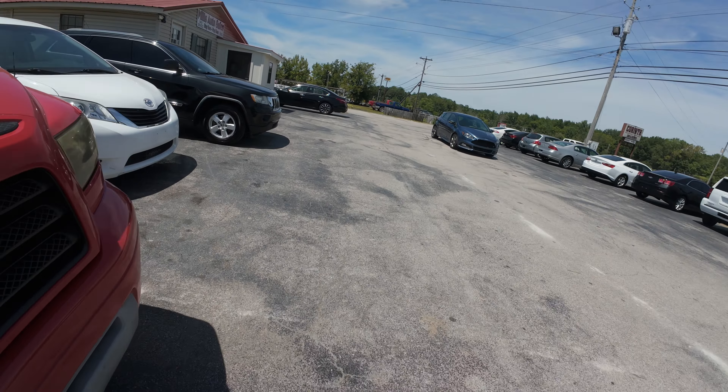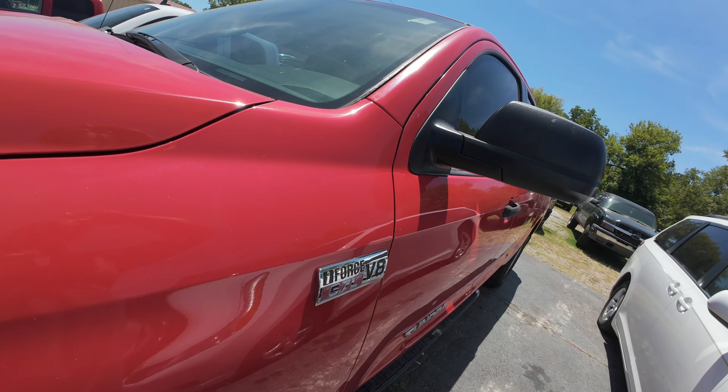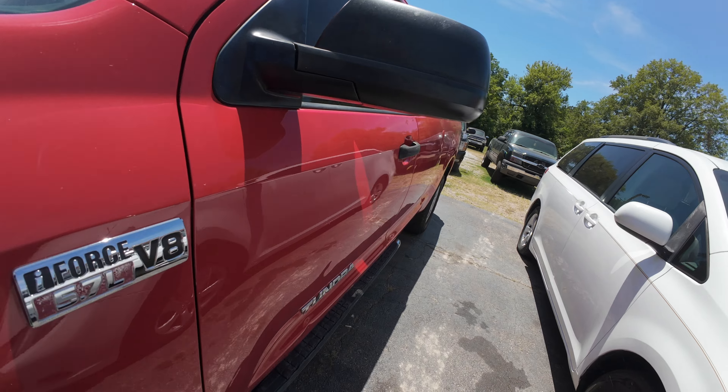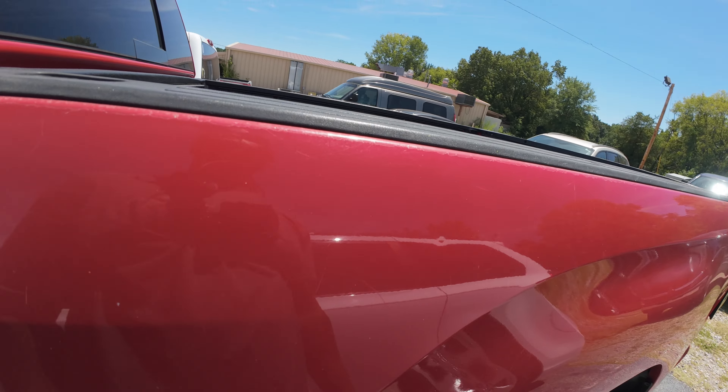Got a Toyota Tundra - I think these are pretty bulletproof if I'm not mistaken. Got that V8 in it, this is a 2008. Yeah, I think these are pretty bulletproof rides.